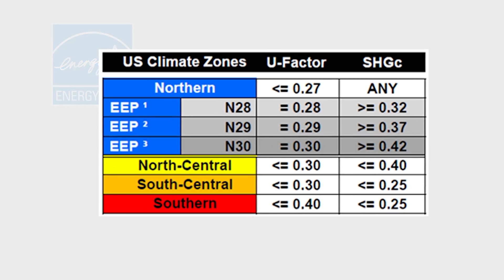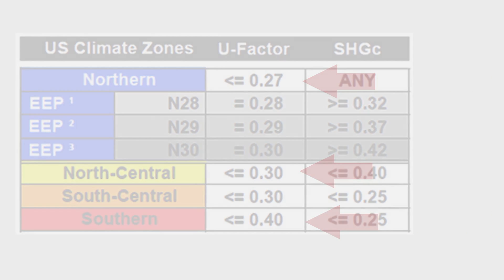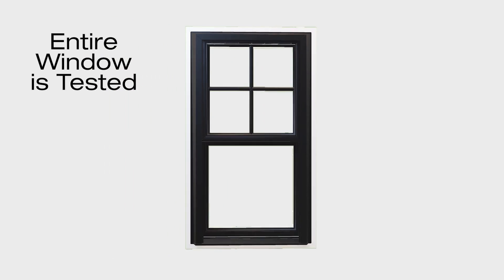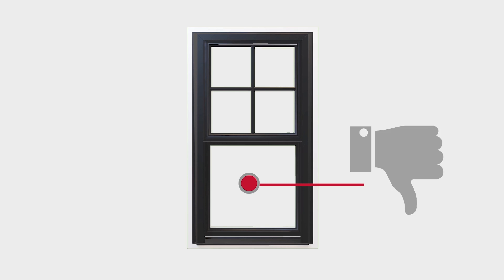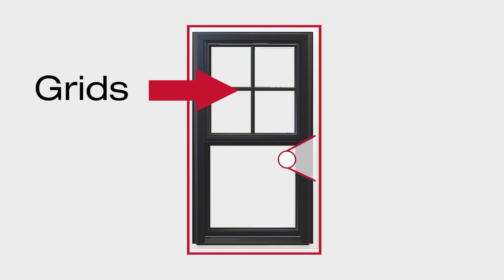We know that in order to meet the strict criteria of energy efficiency for Energy Star, the entire window's U-factor is tested, unlike some companies who may only give component test results, like center of glass. The window gets tested as a whole, with options like grids and screens, and is tested at up to 20 different locations on the window.